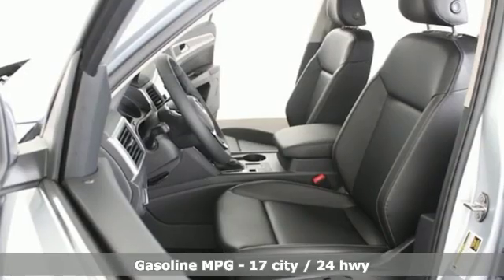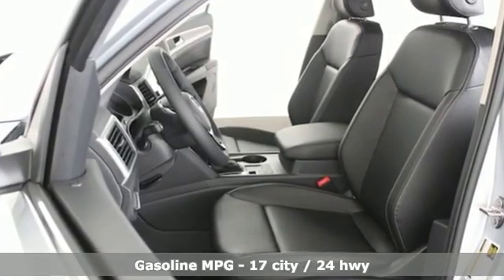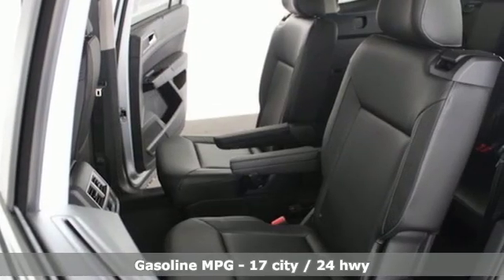V6 engine, dual zone climate control, streaming audio, auto-dimming rearview mirror, front heated bucket seats.